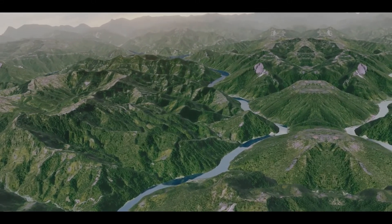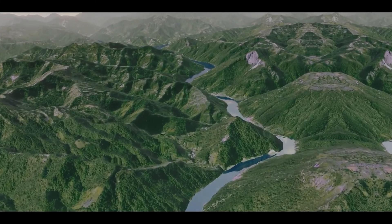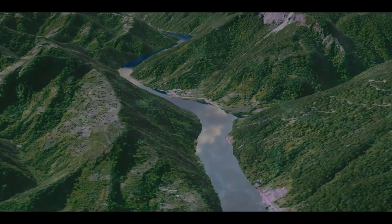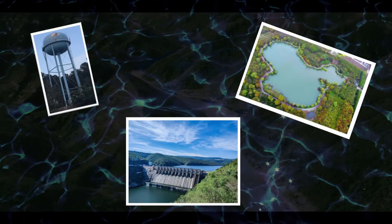From ancient times humans had been improving water storage. There are mainly three types of large manmade water storage structures: water tower, artificial lake, and river dam.